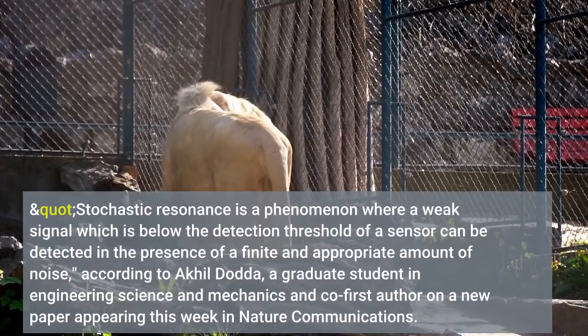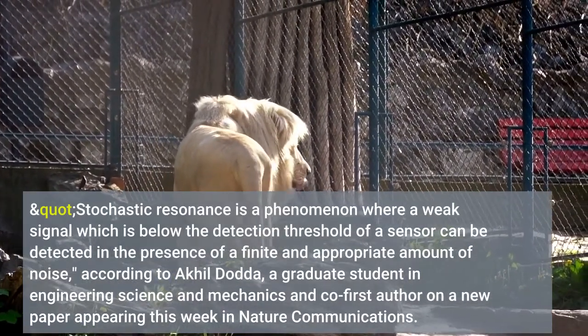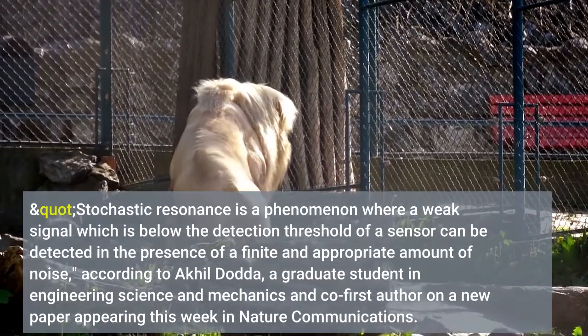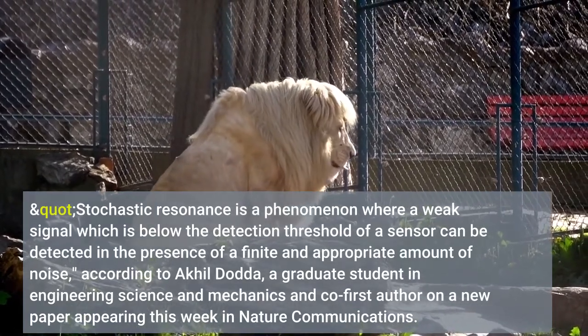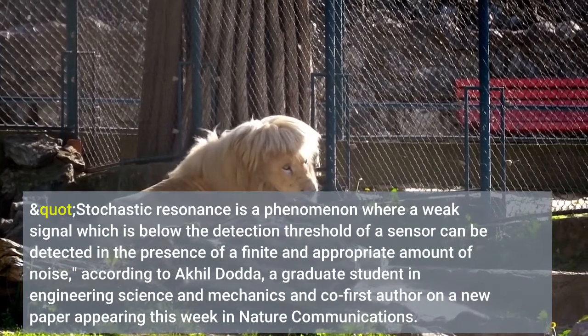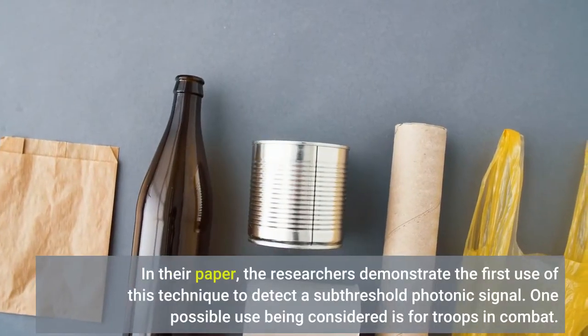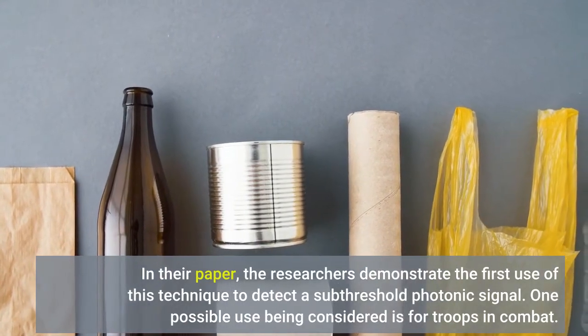Stochastic resonance is a phenomenon where a weak signal which is below the detection threshold of a sensor can be detected in the presence of a finite and appropriate amount of noise, according to Akhil Dodder, a graduate student in engineering science and mechanics and co-first author on the paper. In their paper, the researchers demonstrate the first use of this technique to detect a subthreshold photonic signal.